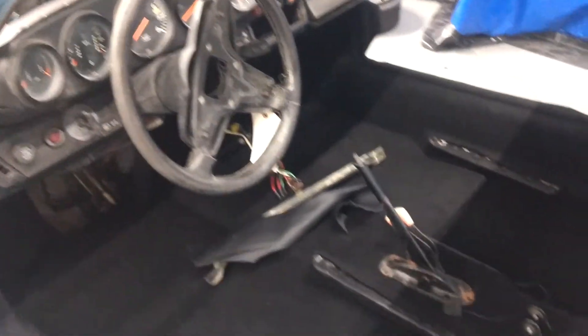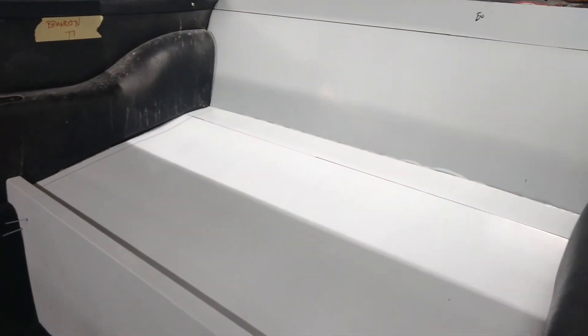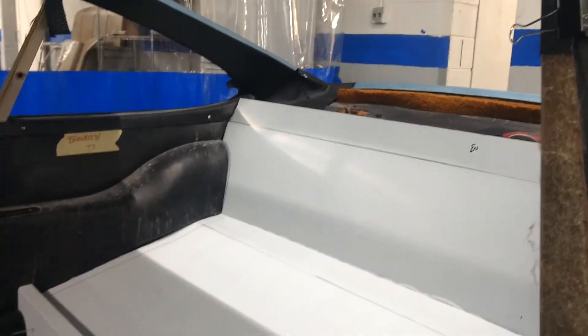We're working on the interior now. We're going to be having a black carpeted interior. We are also putting in a custom rear shelf to replace the rear jump seats, as well as doing a black headliner. So the project's coming along real nicely.